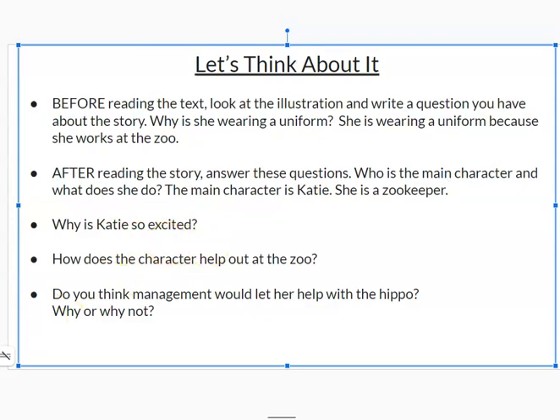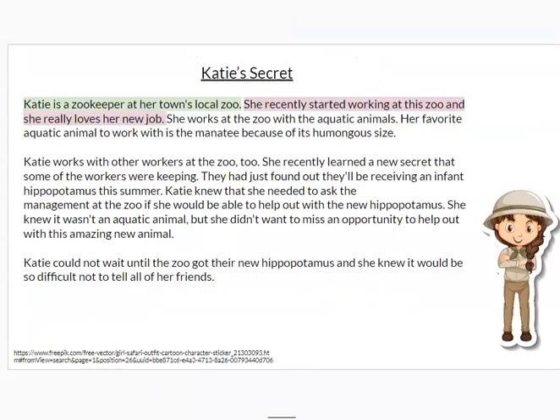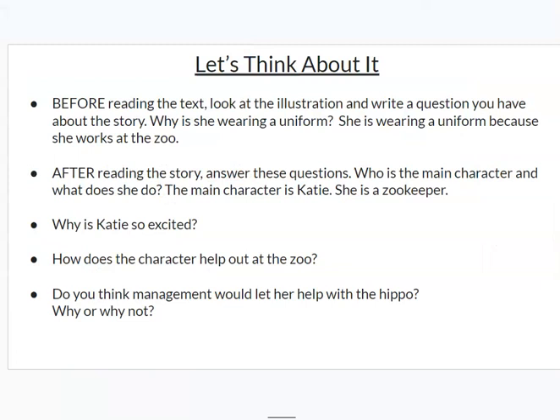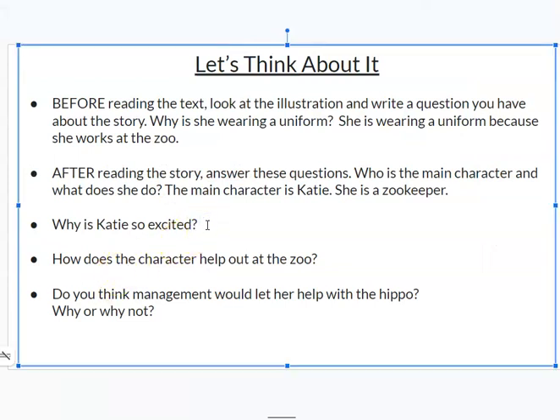Why is Katie so excited? What's the exciting thing happening in the story? I remember right here that Katie learned the secret from the other people at the zoo about what's going to be happening. The sentence says: they had just found out they'll be receiving an infant hippopotamus this summer. I'm going to highlight that sentence because it answers the question about why Katie is so excited. Katie is excited because the zoo is getting a baby hippo.